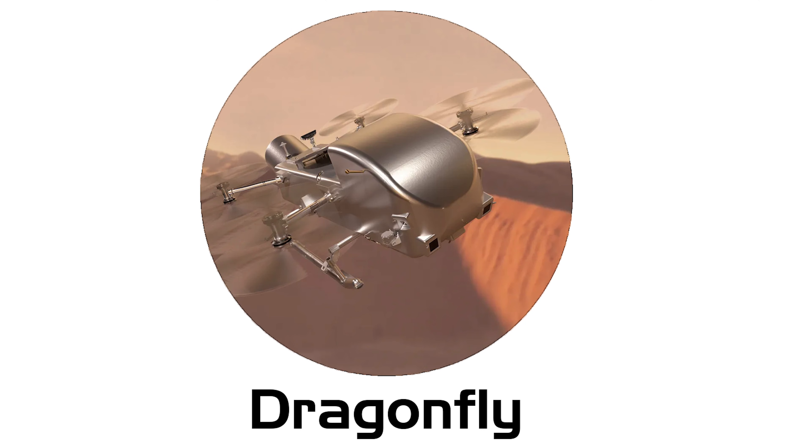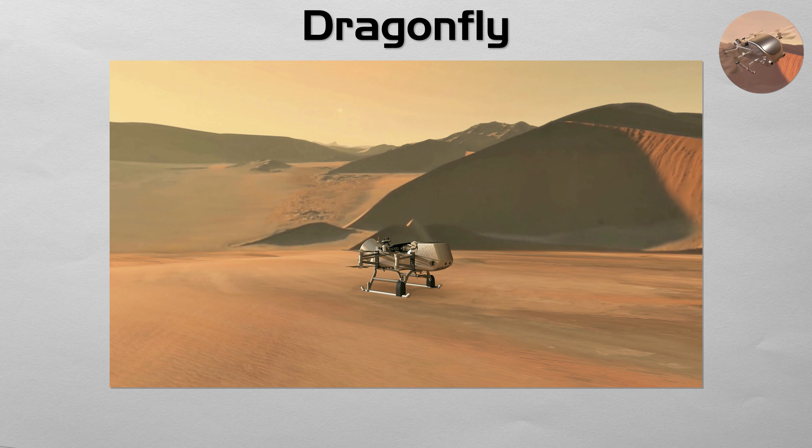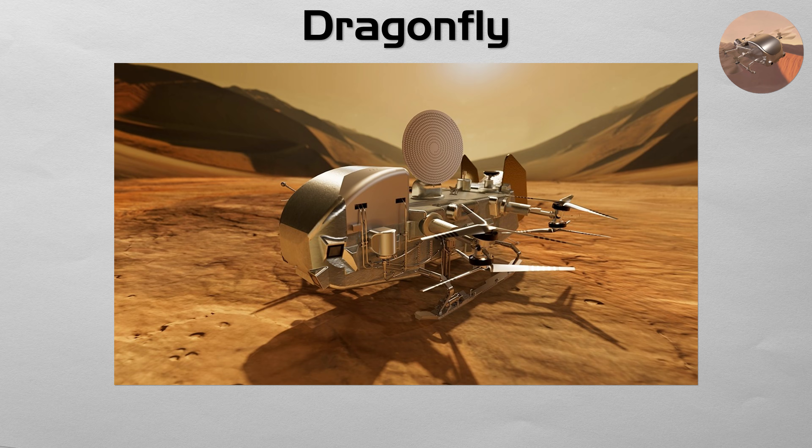Dragonfly. The next chapter in Saturn exploration is a mission unlike any other. Building directly on the discoveries of Cassini, NASA's Dragonfly is a nuclear-powered, car-sized, dual quadcopter — a robotic drone designed to fly through the atmosphere of Titan.